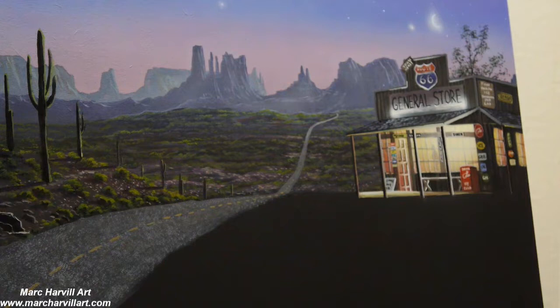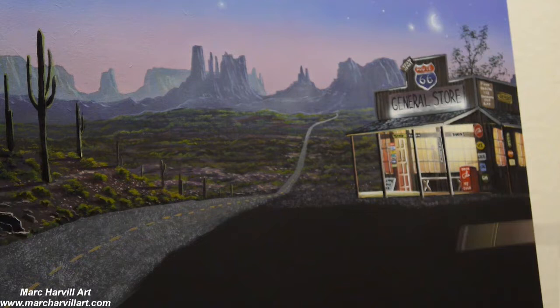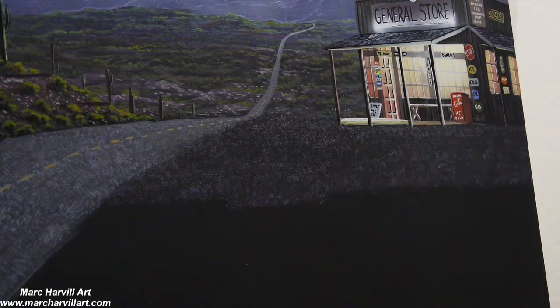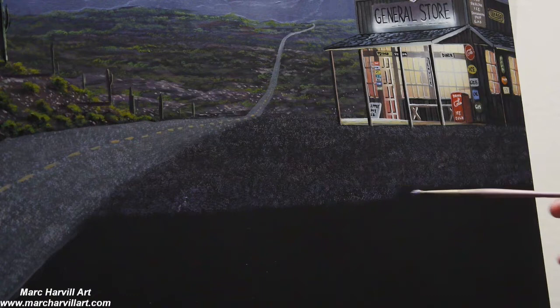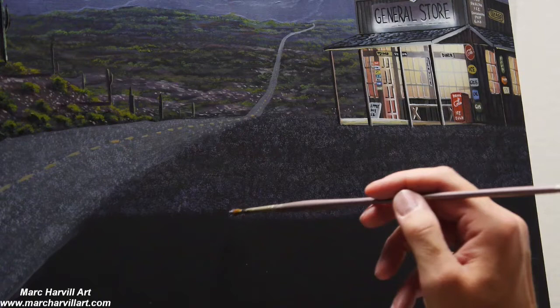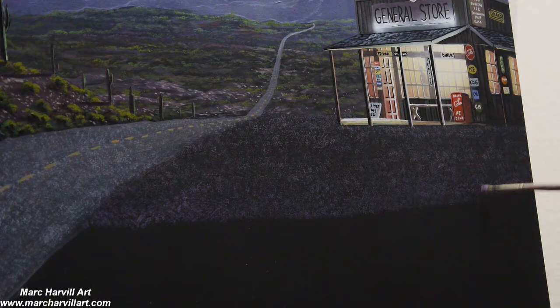Coming back and stippling on paint with an old round natural hair brush — it's so old and splayed out that I can get really cool effects. I'm creating texture for the gravel and little rocks in front of the store. This took quite a while because I'm using such a tiny head on this brush.